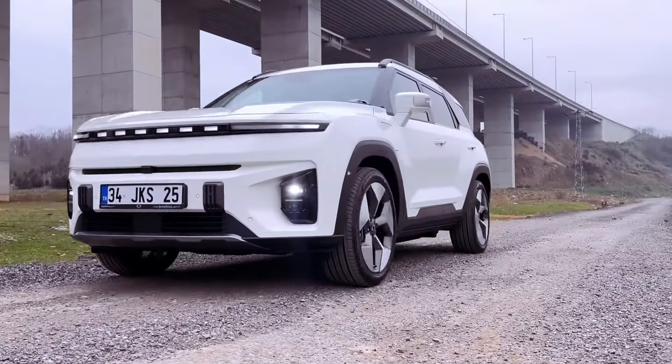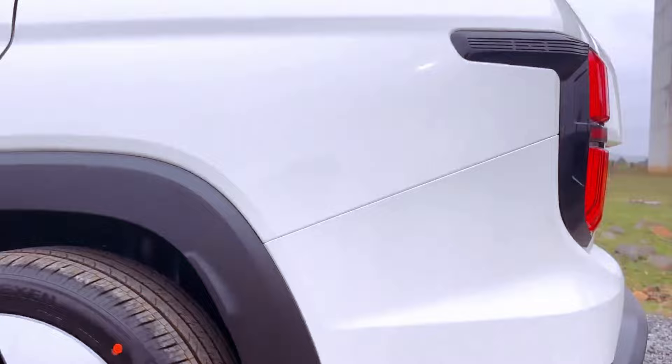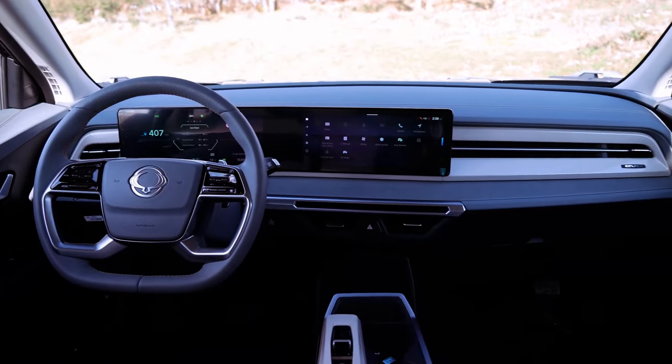Additionally, with a top speed of 109 miles per hour, the Torres EVX offers ample performance for both city commuting and highway cruising.